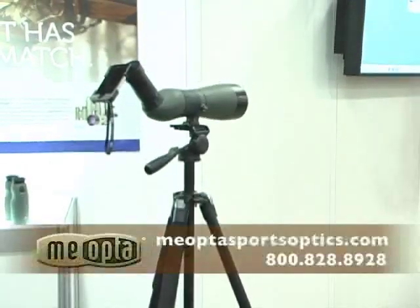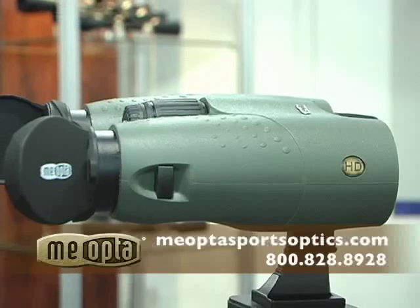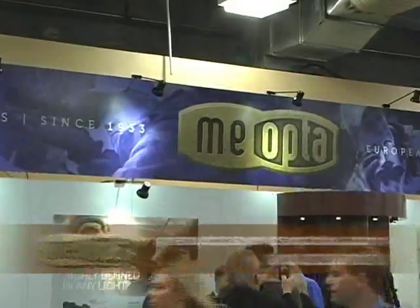Miopta is blowing the doors off the world of optics. And with the Miostar spotting scope, HD binoculars, and Miopix iScoping Adapter, you'll see things like never before.